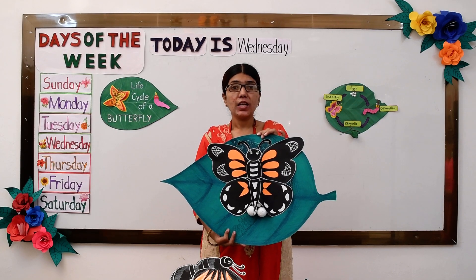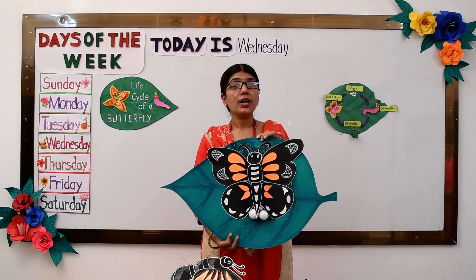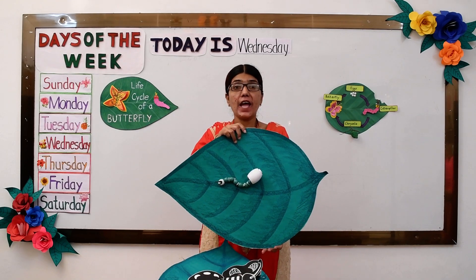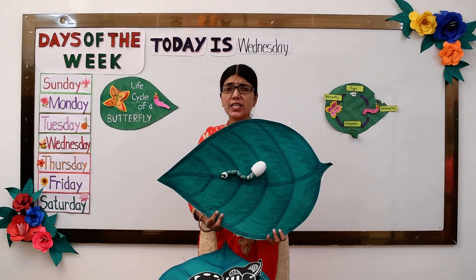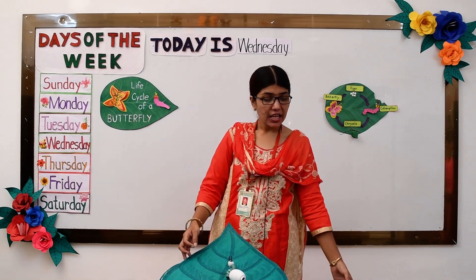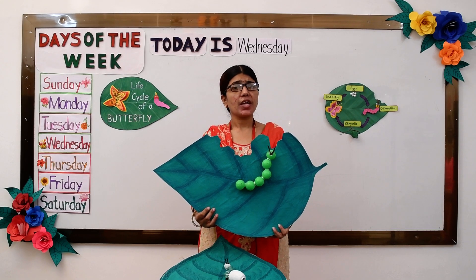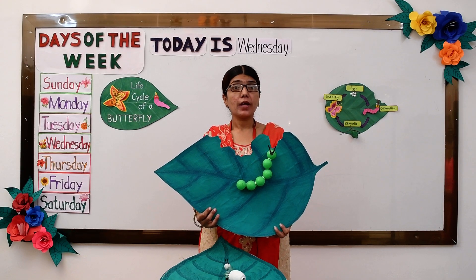She finds a nice leaf and lays an egg. Now inside this little egg a caterpillar starts to form — its legs, its body start to form till it gets bigger and bigger. After that it hatches out of its egg and out pops a caterpillar. Now this caterpillar finds all the leaves he can find and he eats and eats and eats all the leaves he can find until he can't eat anymore, getting bigger and bigger.